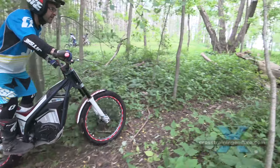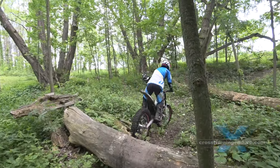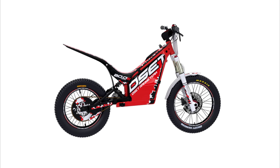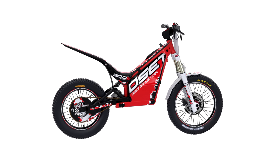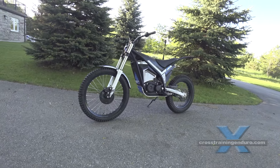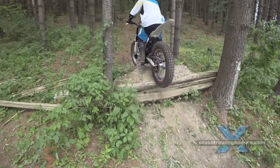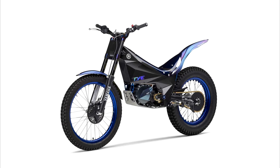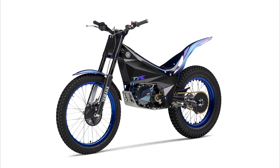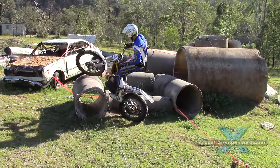Electric trials bikes are an interesting development. Brands like Oset have bikes for kids with a decent battery life, and the added advantage of being able to ride in the backyard without annoying the neighbours. Improved battery life, weight, and the addition of clutches have the electric bikes approaching the abilities of their petrol-driven cousins. It's a rapidly growing area — google around to see what's available.